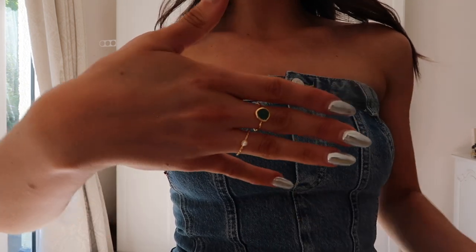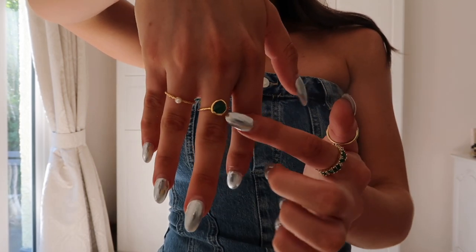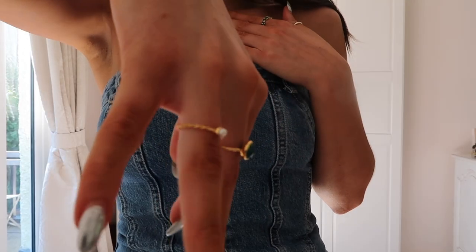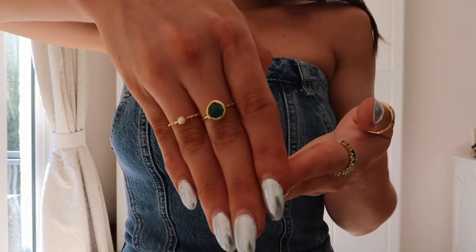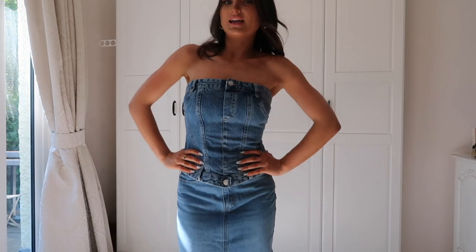I've also got two new rings which are absolutely stunning — they're from Monica Venader. This one has a big green stone, and then this one has a swirly side with a little pearl stone — I just think they're honestly stunning. I do have a discount code for 20% off. I can't remember it off the top of my head but I think it starts with 'MV Insider' and then some letters — I'll put that on screen. They go so well with the jewelry I got from Brick Lane market when I went thrifting.